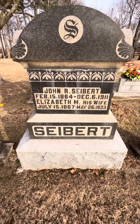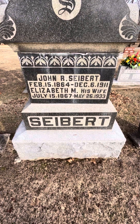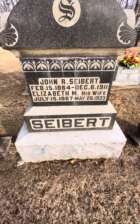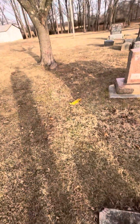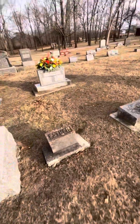Then you've got Mr. and Mrs. John Seibert. John was born February 15th, 1864 and died December 6th, 1911. Elizabeth his wife was born July 15th, 1867, and when she died they had to try to fit her death date down here, which is why it looks smaller — she died May 26th, 1933. You can tell from far away that they tried to fit 'May 26th, 1933' there. Since they have such a pretty marker, I found these little flowers on the ground and I'm just going to give them this.